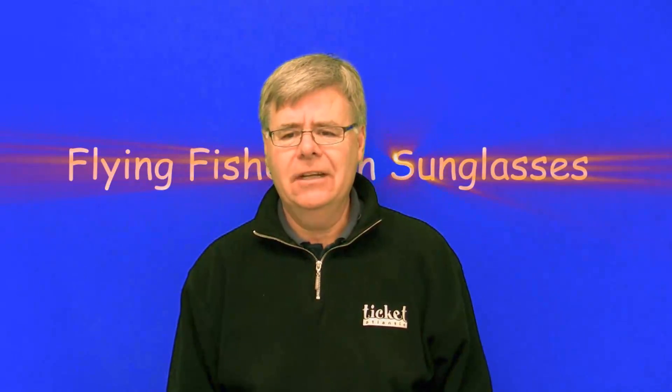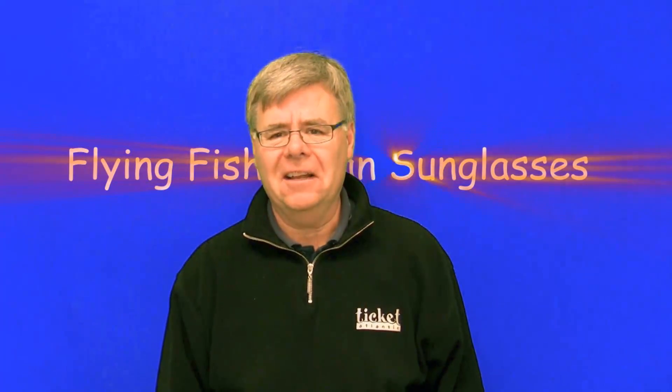As a sport fisherman, don't settle for anything less than the best. Whether it's the Calcutta, Cape Horn, Nautilus, La Palma, Fathom, Maverick or Mariner style, ask Callie McLean or any of his staff for information on this full range of Flying Fisherman sunglasses.